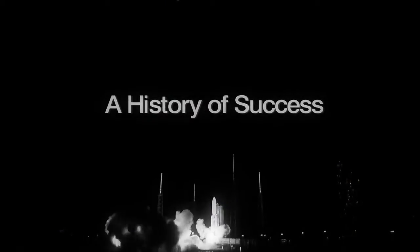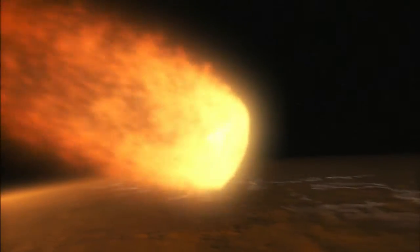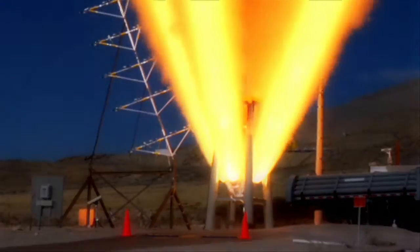For more than 50 years, Lockheed Martin has been building spacecraft to withstand the extreme demands of launch and re-entry environments. And safety is always our primary concern. In fact, many of Orion's motors and systems have already been tested and validated to ensure optimal crew safety.